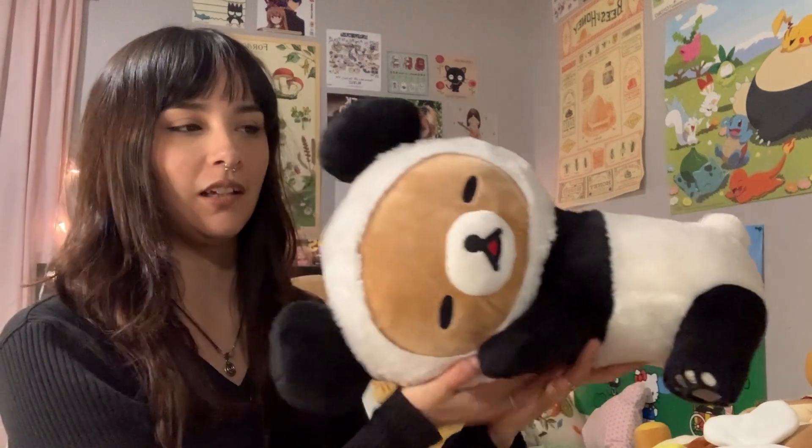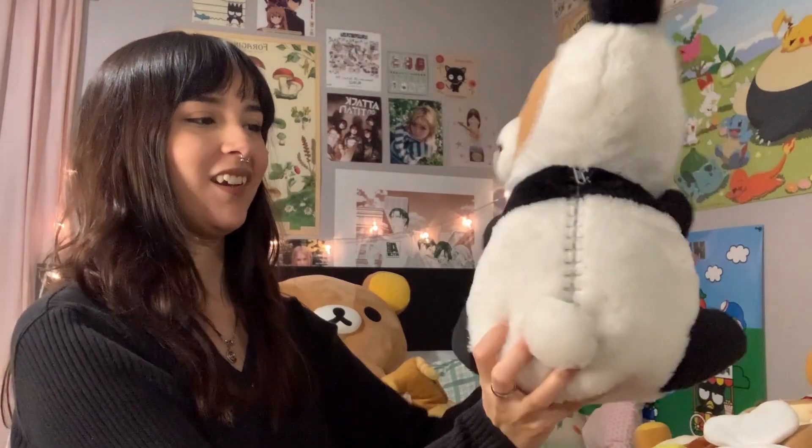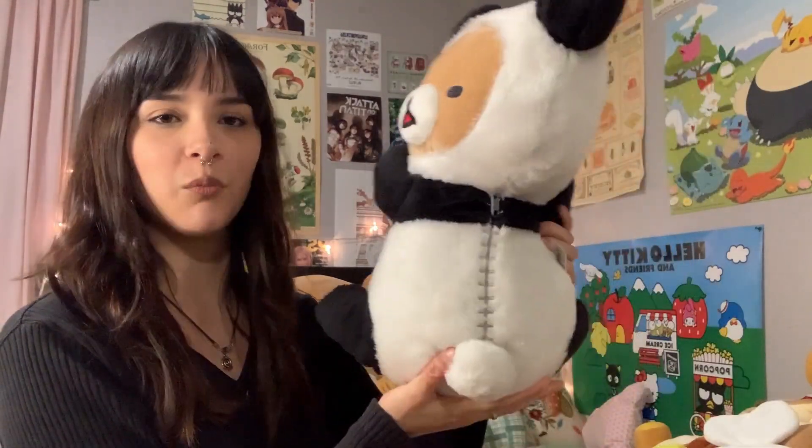I love when Rilakkuma plushies are laying down and positioned like this — I think it's so cute. So I have this panda one. This was a gift from a friend in high school, also from my 18th birthday. Super cute, no zipper but I'm not complaining — very huggable.